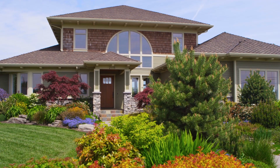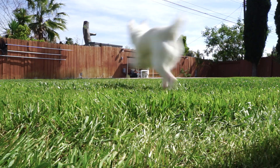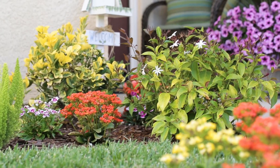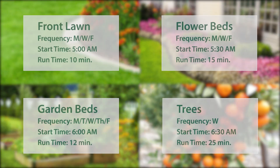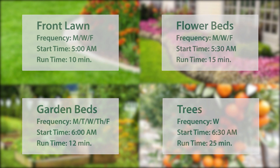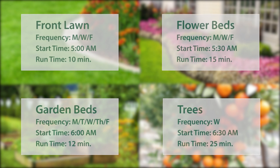Every patch of grass or plant in your yard lives in different microclimates and needs different amounts of water on different days. Now you can easily create custom watering schedules to keep your plants healthy and lower your water bill.